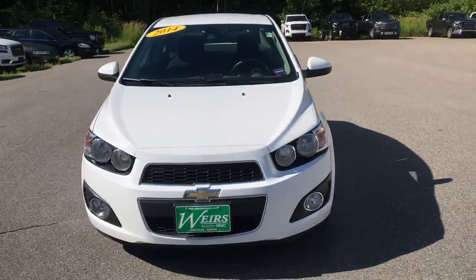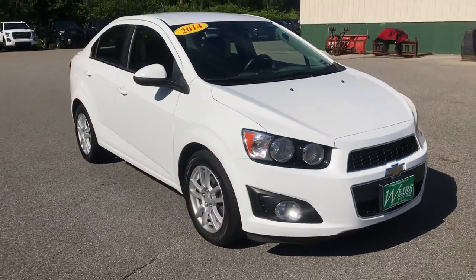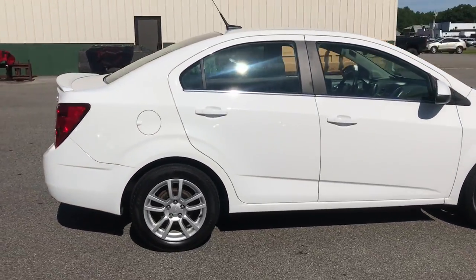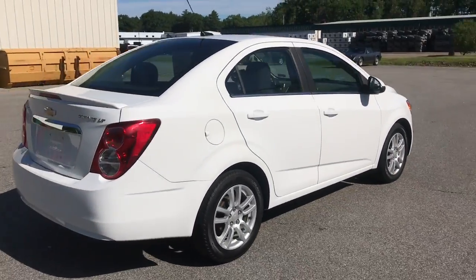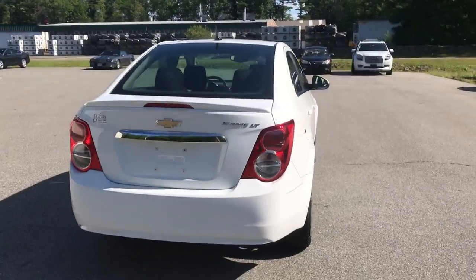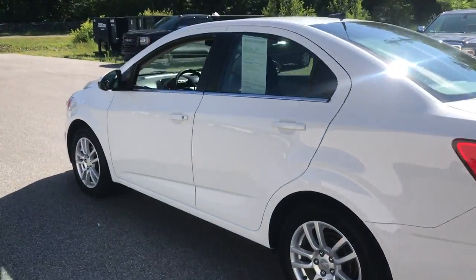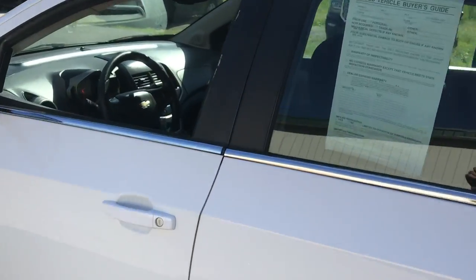Good morning. Over here at Weir's Buick GMC Route 1 in Arundel, Maine. I just wanted to do a quick walk around video. This 2014 Chevrolet Sonic LT that we have here on the lot was a recent trade. It's in very good shape — it's only got a little over 57,000 miles on it.